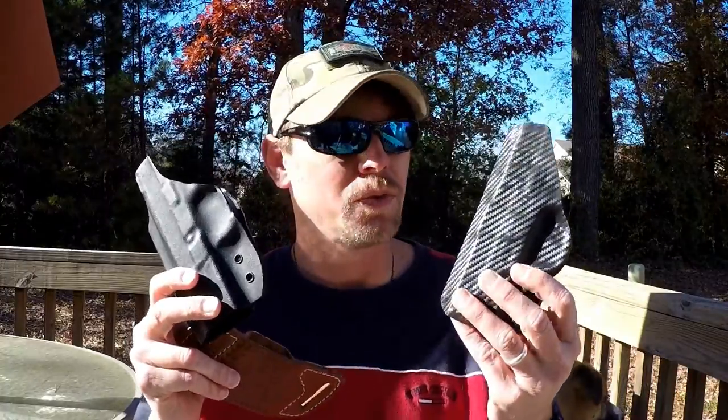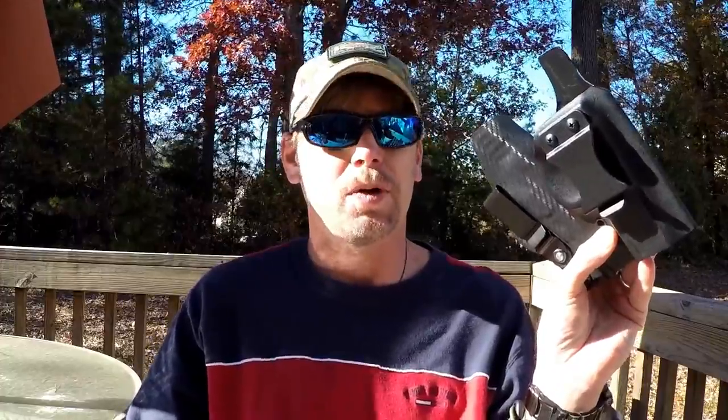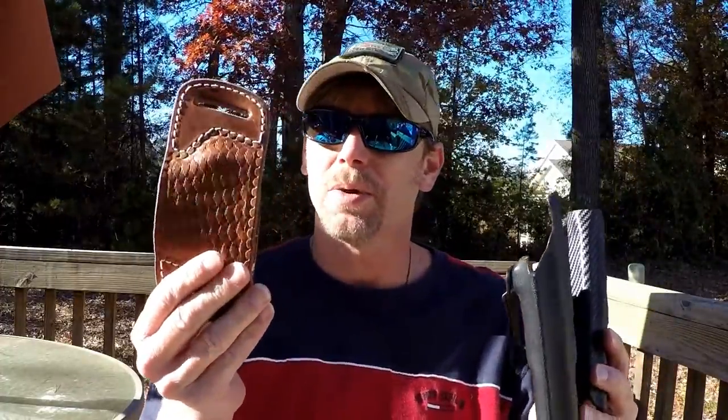Hey guys, welcome back to Adventure Camping Tactical Nut. Today I'm really excited to bring you not just one holster review, not just two, but three holster reviews in one. We've got the RK Leather, the AG Holster in Kydex, and the Brata Holster in carbon fiber — two inside the waistband and one outside the waistband. So stick around.